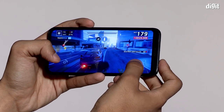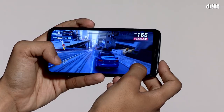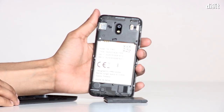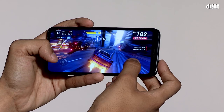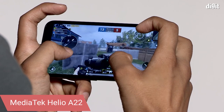Brightness is sufficient for most environments, but the glossy finish makes the display easily prone to smudges and fingerprints. If you're buying the Nokia 2.2 for good audio, prepare to be disappointed. It has a single loudspeaker on the back, decent for calls and alarms but no good for music — sound from the tiny driver is muddled and sometimes unclear.